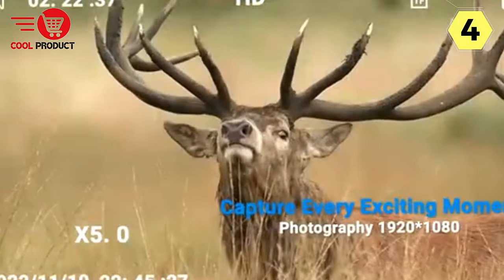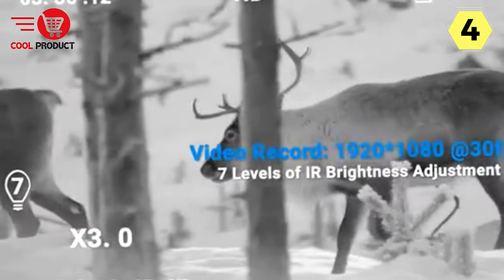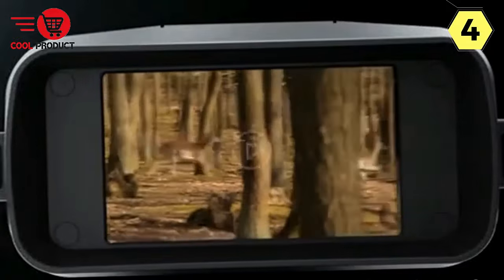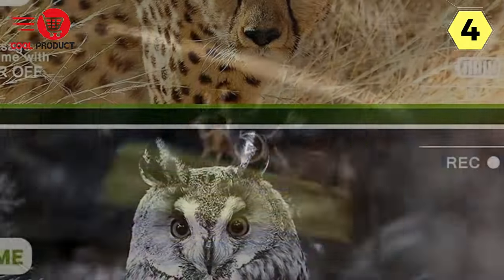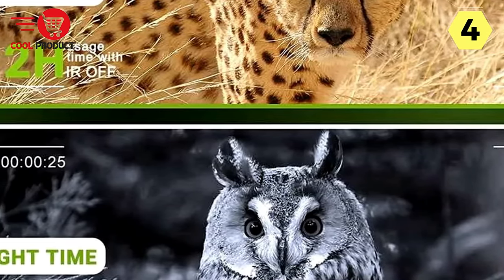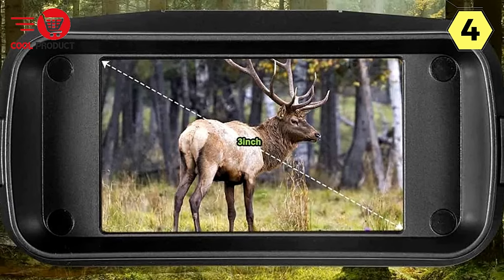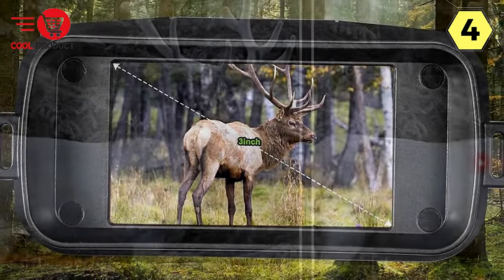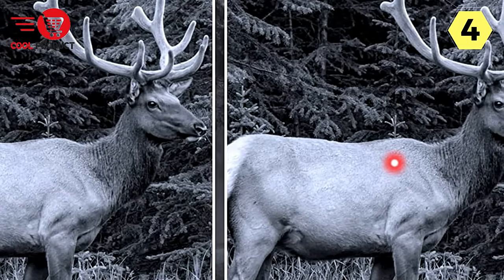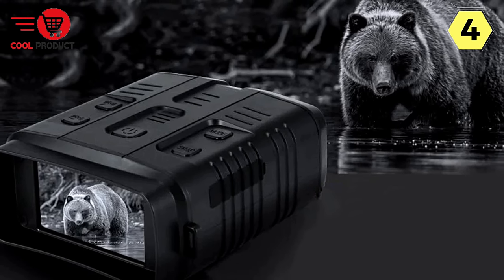Thanks to the 7-level adjustable 850nm infrared illuminator and the all-optical system, you can explore the world with exceptional clarity. These binoculars offer three versatile modes: taking photos, recording videos, and playback, allowing you to capture high-definition moments in any lighting condition. The image and video quality are top-notch, achieving full HD 1080p video resolution and 10 million pixels for photos. The 4x fixed optical, fully multi-coated 25mm objective lens and 5x digital zoom ensure clear and detailed views. A built-in microphone also records ambient sound while recording video.